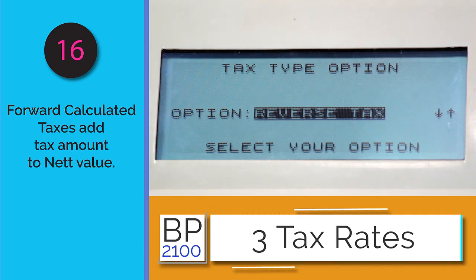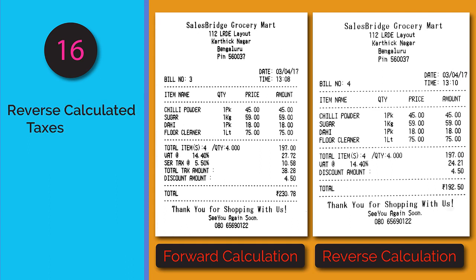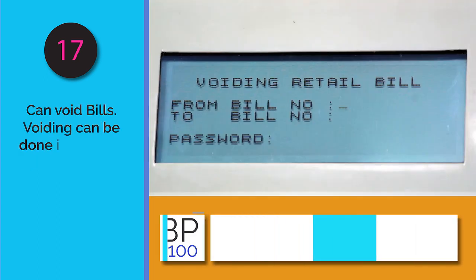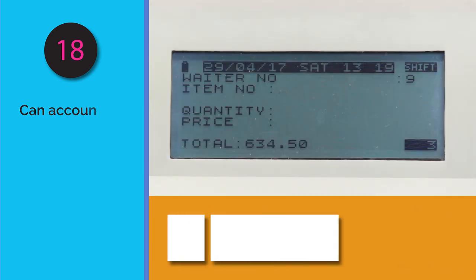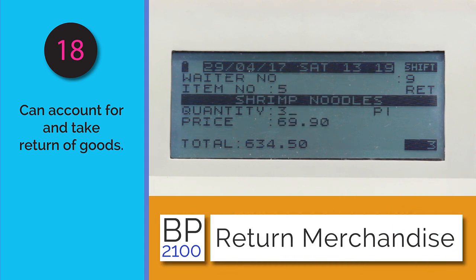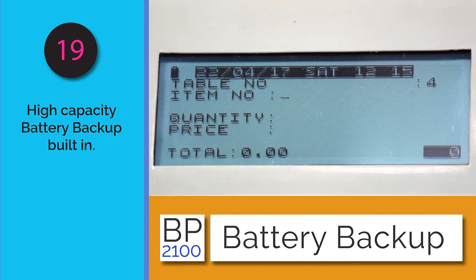In forward calculation, the tax amount is added to the item value. In reverse calculation, the final amount shown already includes the tax. The BP 2100 also provides other billing provisions such as voiding a bill or accepting return of merchandise.